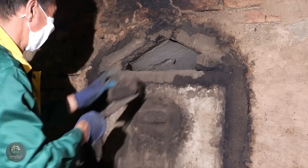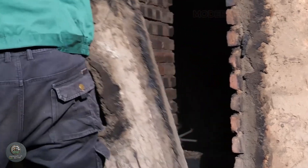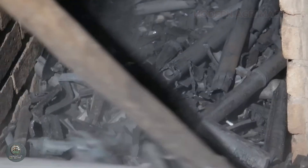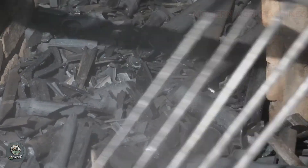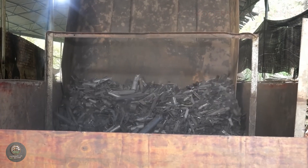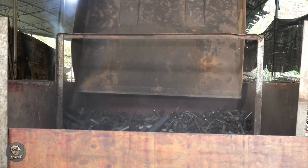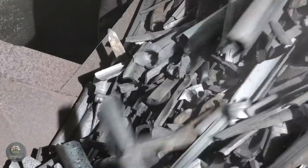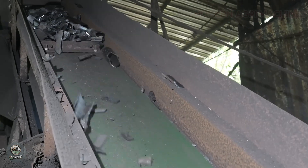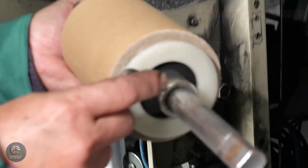After carbonization, the bamboo charcoal is cooled gradually to prevent cracking and ensure uniform quality. It is then sorted based on size and density for different applications, such as fuel, water purification, air filtration, or cosmetic products. Some batches undergo additional processing, such as grinding into fine powder for industrial or medical uses.